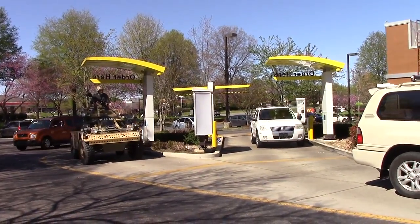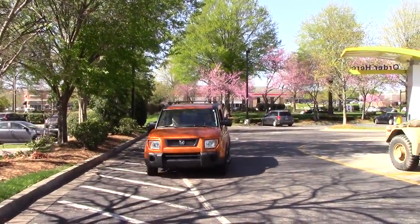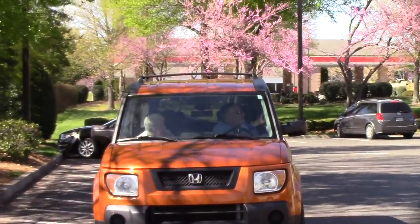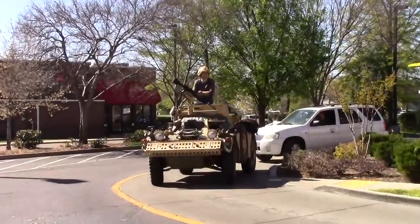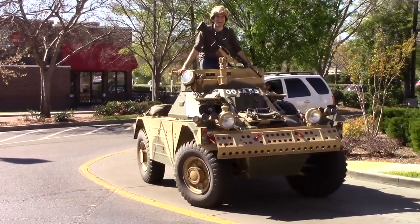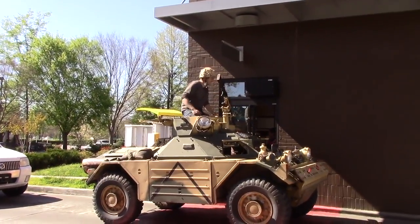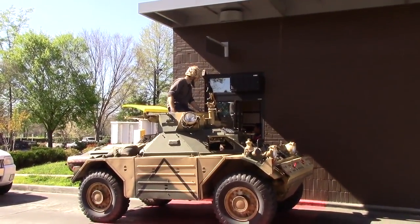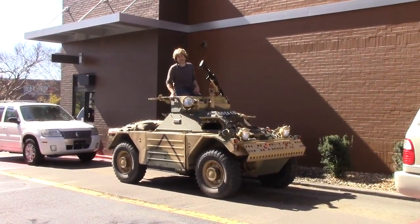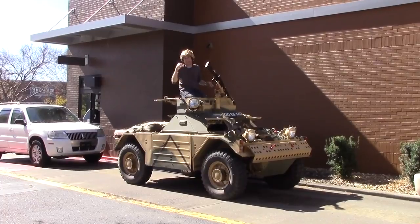Needless to say, I wasn't a usual sight in the drive-thru line. Just getting some nuggets. This thing can go up to 50 miles an hour, but I don't know that I'd like to be sitting up here when it's doing 50. The crazy part is it can also do 50 in reverse.